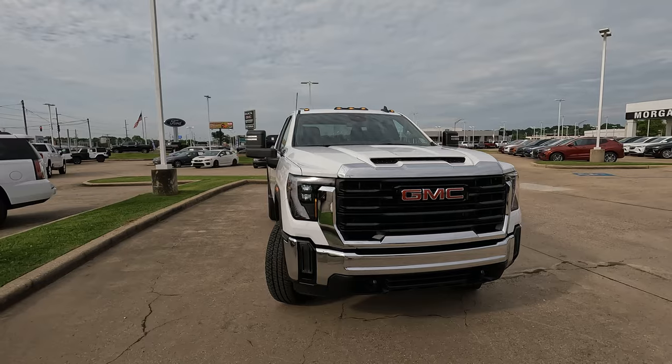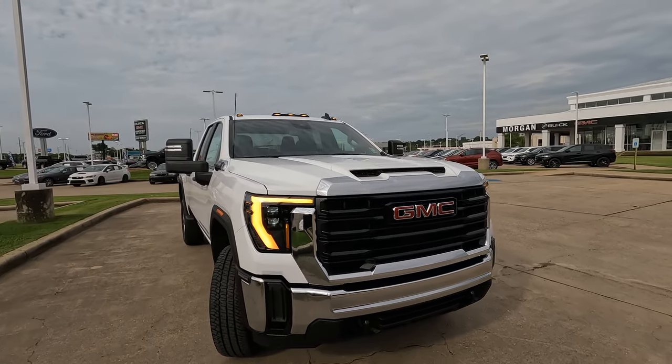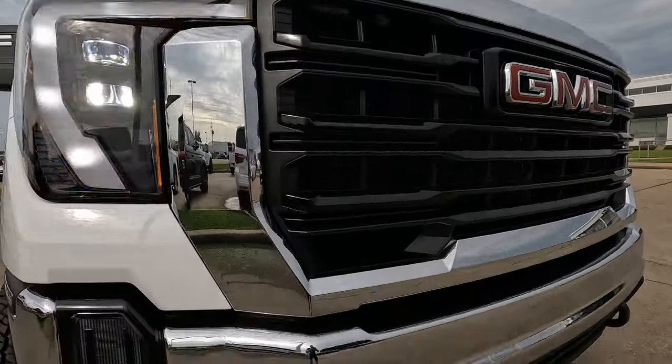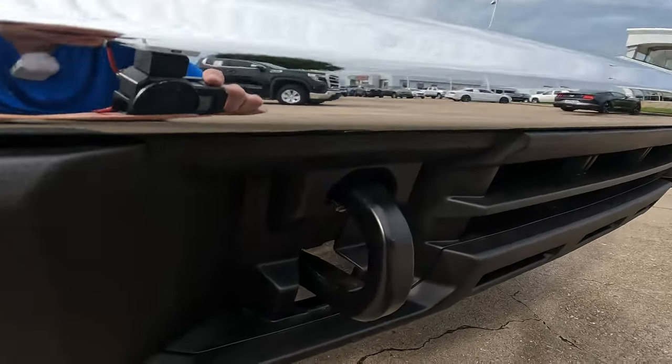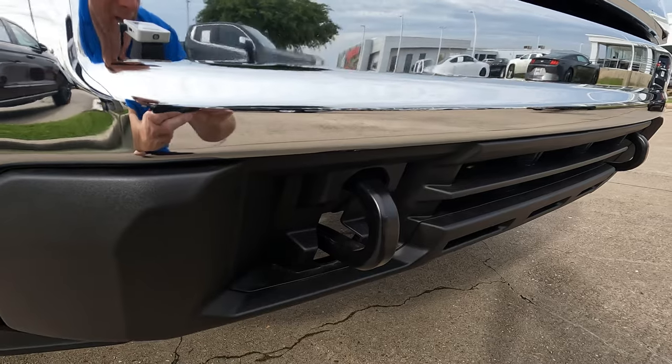Here on the front end, we're still going to have a very aggressive look — the nice large grille, the GMC logo. If you like chrome, you're going to have a little bit here around the grille and the chrome bumpers. We're going to have the recovery hooks that are not in chrome down here; I think that looks good as it is in black.